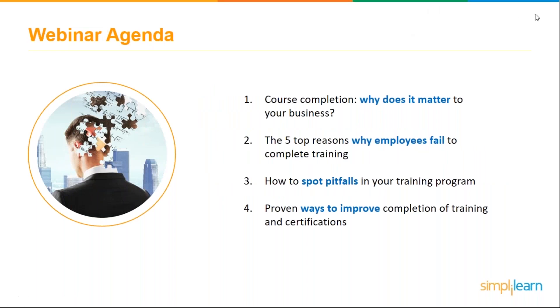Let's talk about what we're going to cover: first, course completion — why does it matter and what does it mean to your business? We'll also talk about the five top reasons why employees fail to complete training, and how to spot pitfalls in your training program before they become real issues hampering your completion rates. Finally, we'll discover the proven ways to improve completion of training and certifications.